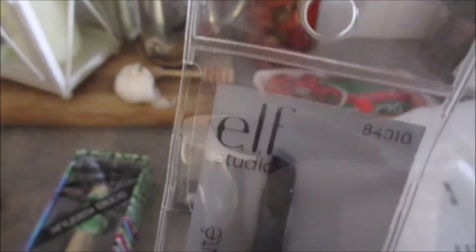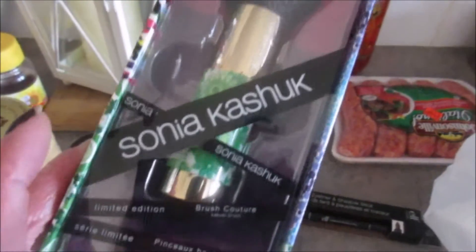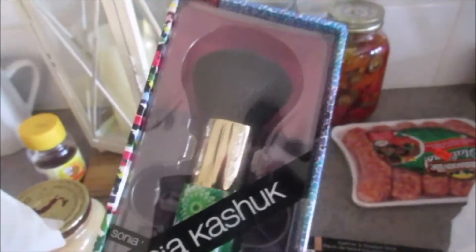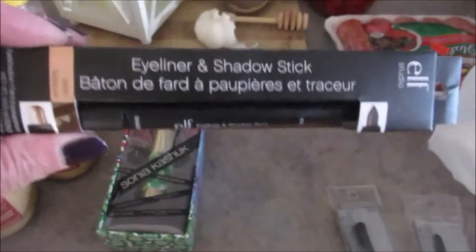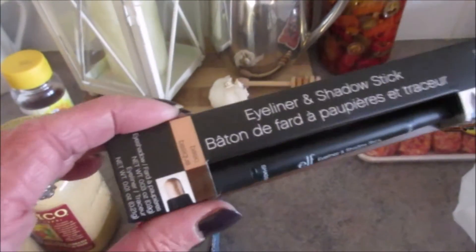This is a small angled brush — I like it if I use powdered eyeliner. And then the Sonia Kashuk, which is the Limited Edition Brush Contour. That's so pretty. And then in the Elf, I thought I would try the Eyeliner and Shadow Stick — never tried that, and it was four bucks, so why not?